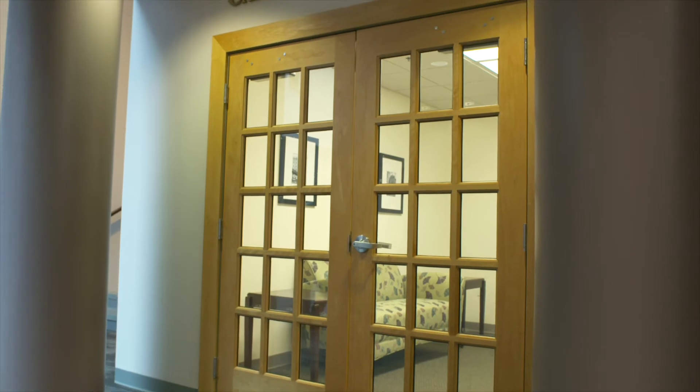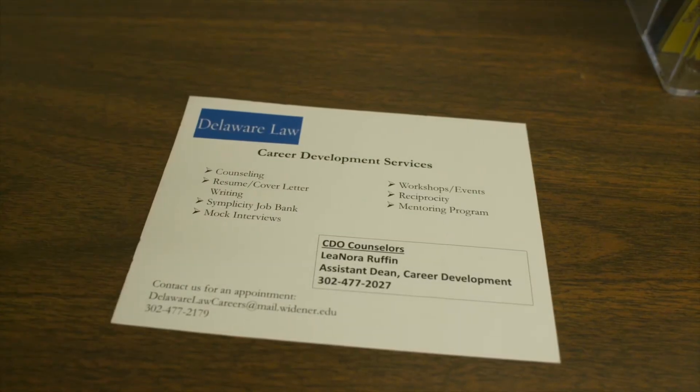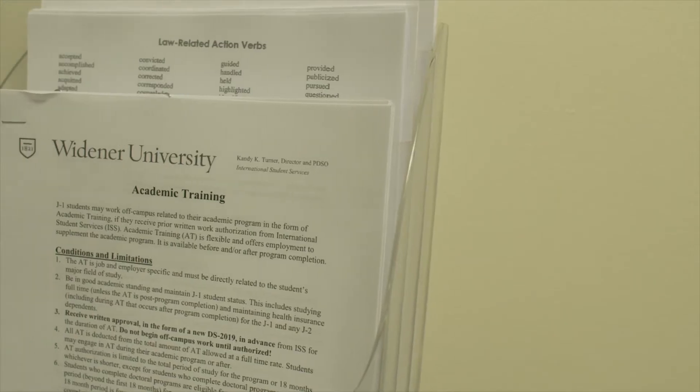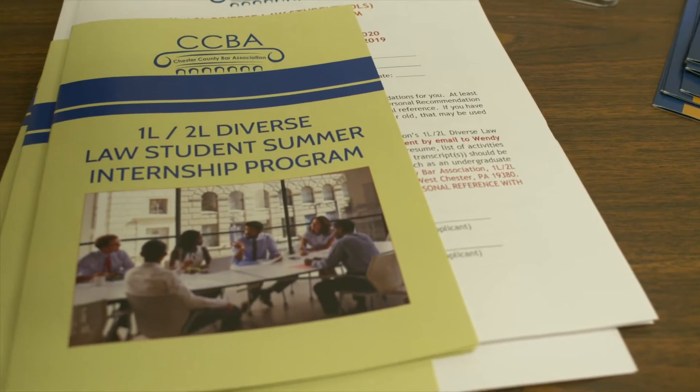Each step of the way, you'll find support in the Career Development Office. Our career counselors are here for you, whether assisting with resume writing or interview skills, helping you explore career options, or connecting you to job opportunities that fit your interests.